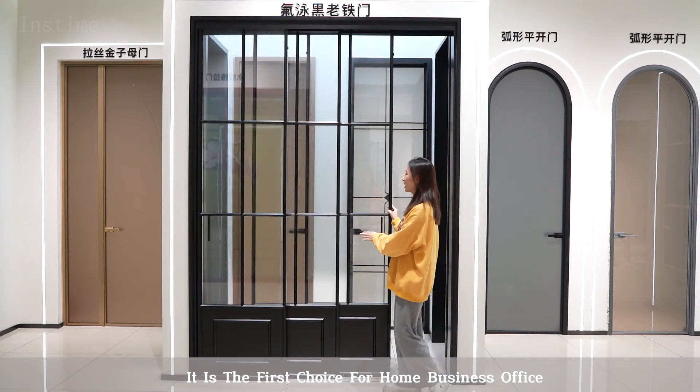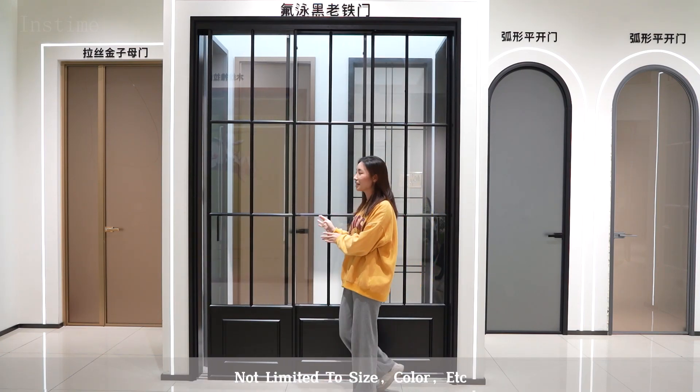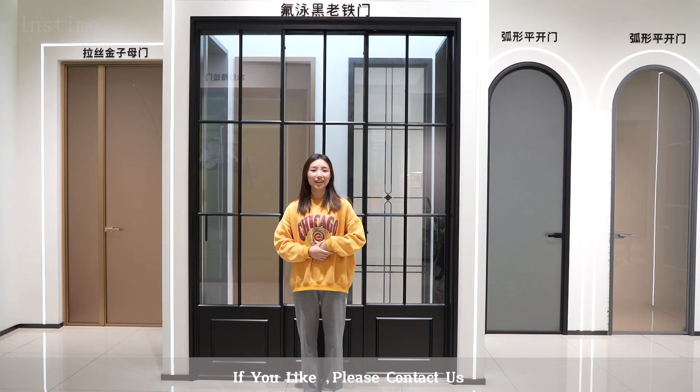It is the first choice for home and business office. In addition, we support any customized drawings, not limited to size, color, etc. If you like, please contact us.